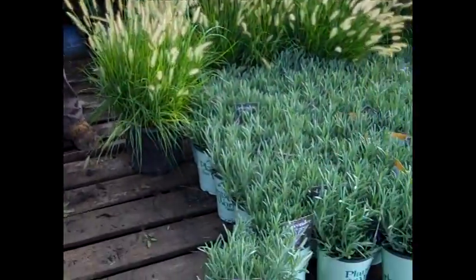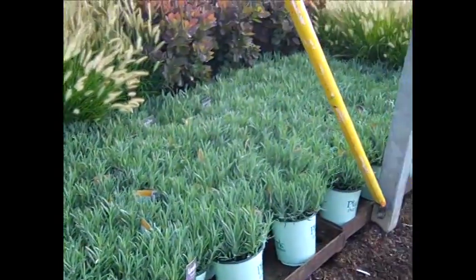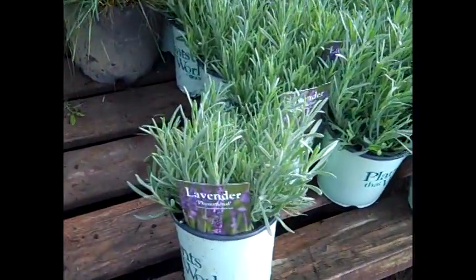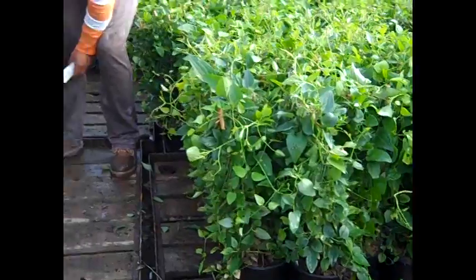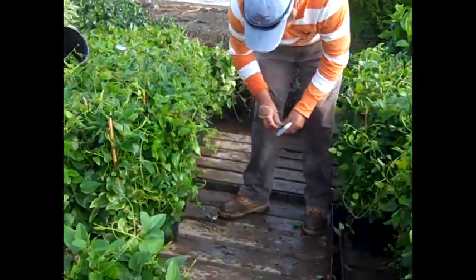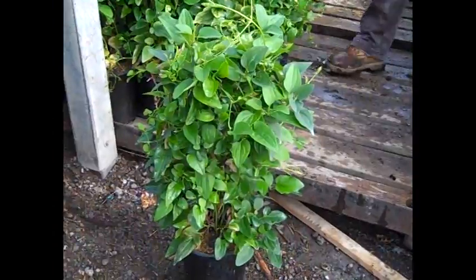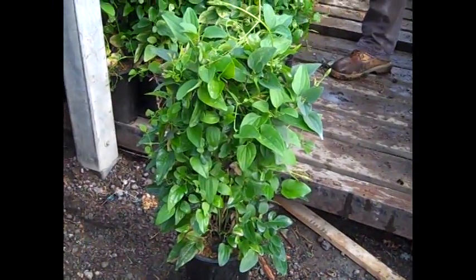We're checking in an order, but I wanted to draw attention to these gorgeous lavenders — look at that nice consistency. This is Lavender Phenomenal. Here's another great fall color plant — this is a fall blooming clematis, or clematis paniculata, in 19 centimeters.